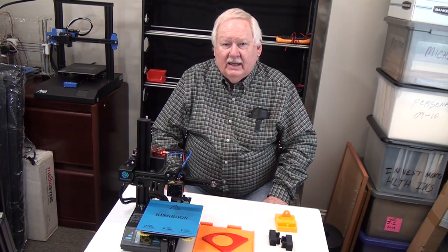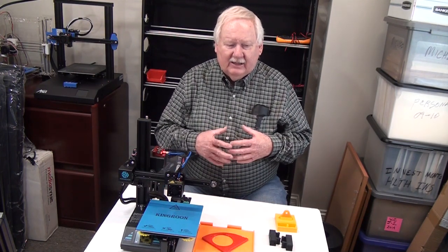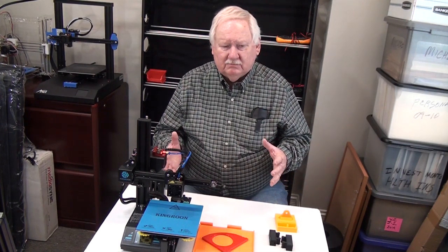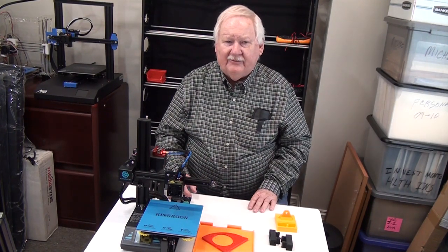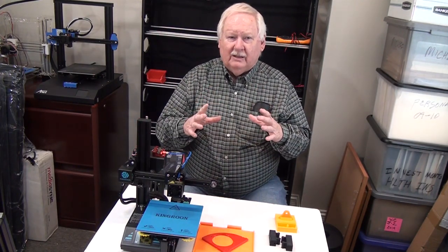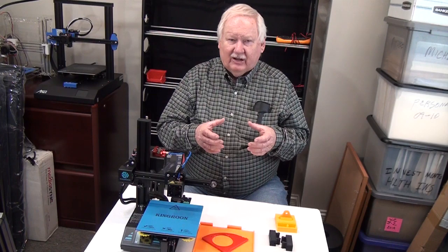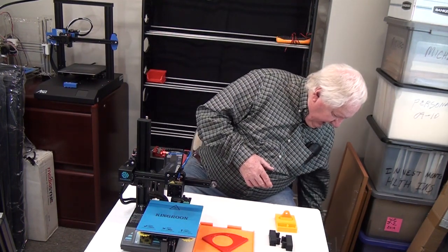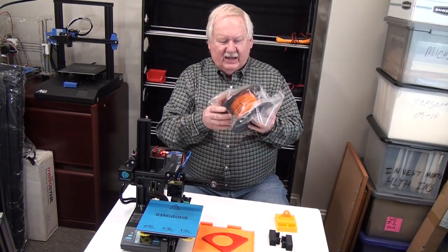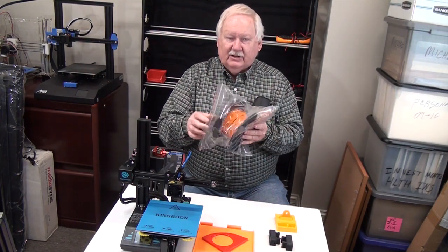One thing I'm working on now is filament — being able to maintain the filament. I've run multiple printers at a time. Yesterday I had 15 printers running at the same time, which is 15 rolls of filament. When I finish running those printers, I need to protect that filament from moisture. One thing I do is try to make sure that I immediately get them into a plastic sealed enclosure.